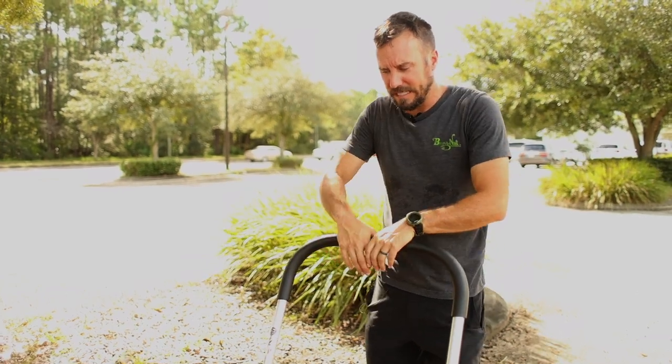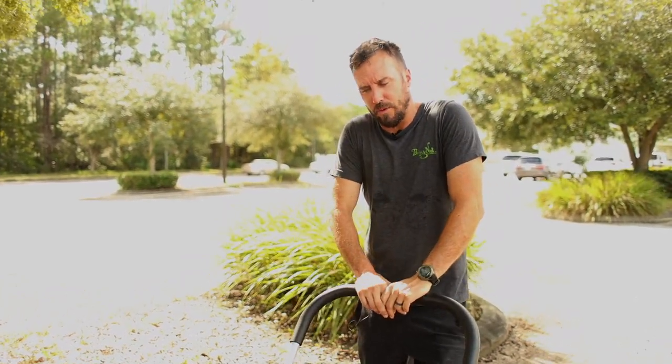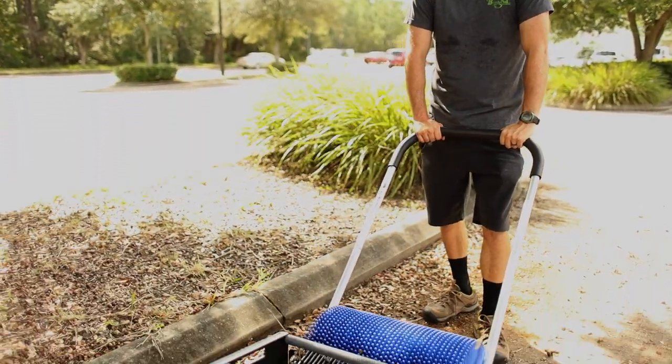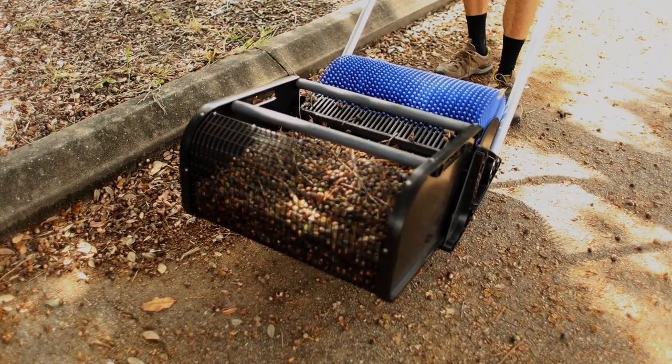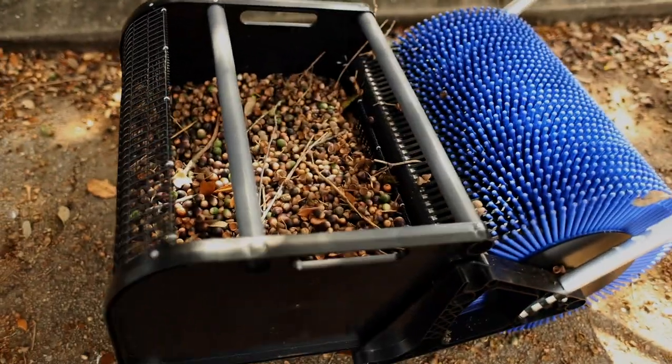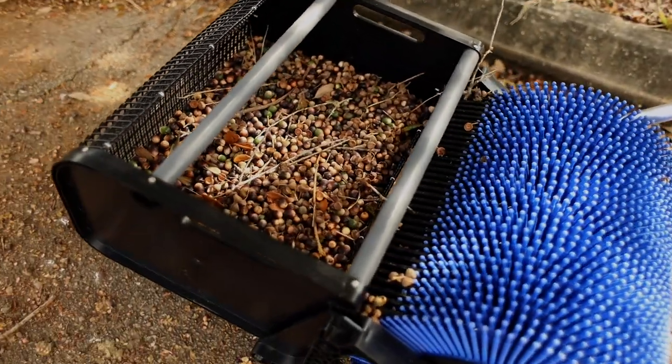Right now my basket has got about 30 pounds of acorns. It's not quite full, but I'm starting to feel it on the handle of the machine fighting against me. Right now is about the time I would normally empty it — you can see I've got a lot of acorns in there.